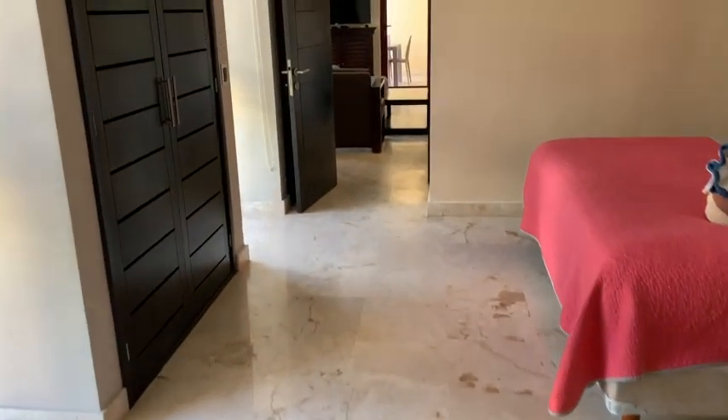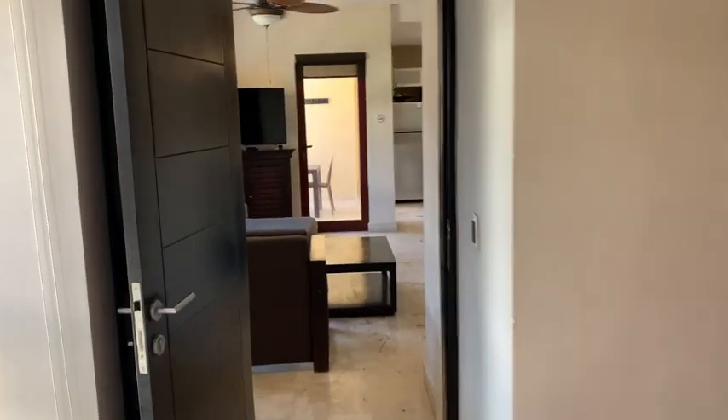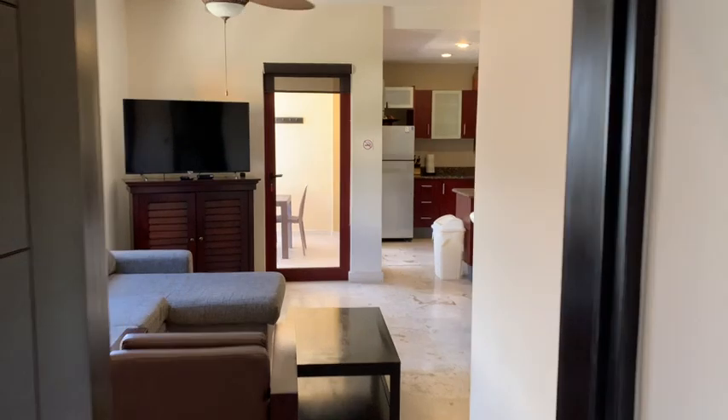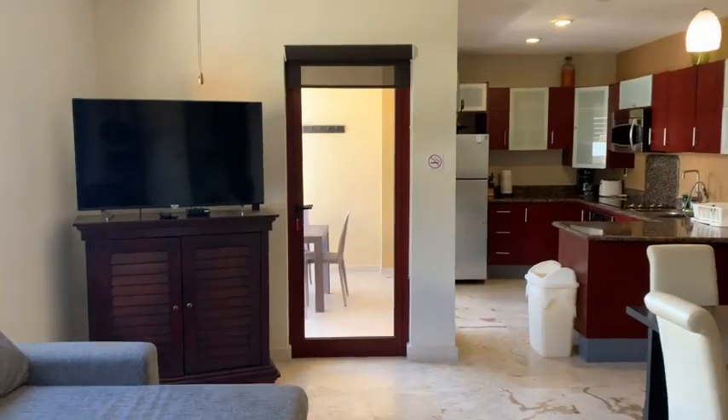It's a one bedroom, so outside of the views and the accommodations, there's not much else to see in here. It's just a great space. Again, we're beachfront at El Faro, which is one of the iconic buildings here in Playa. Doesn't get much better than this. Thanks for spending some time with me. Thanks for watching the video. Just keep looking at the water — it's spectacular.